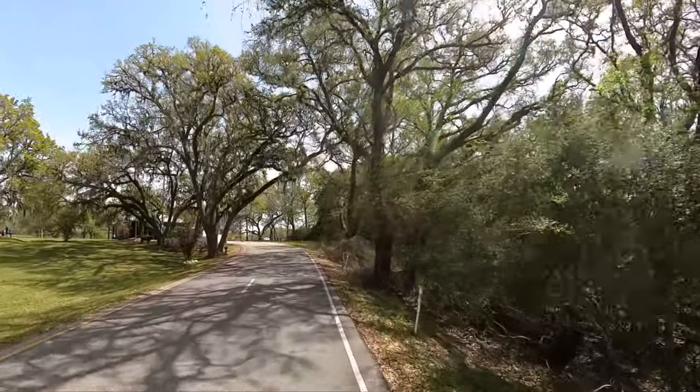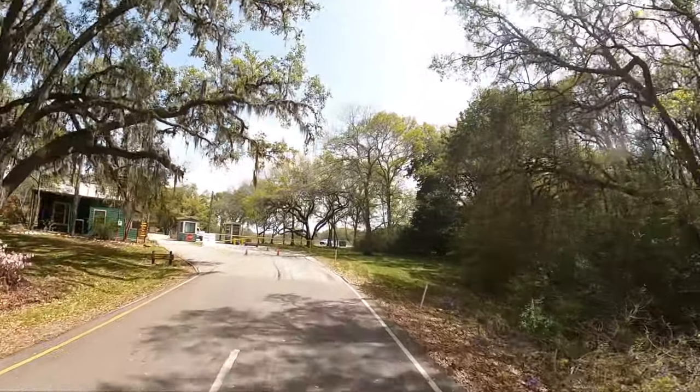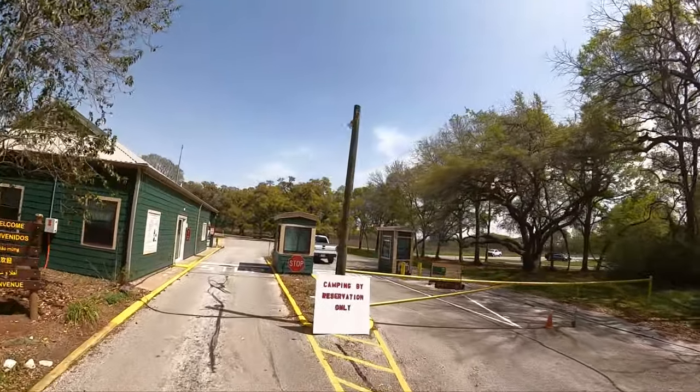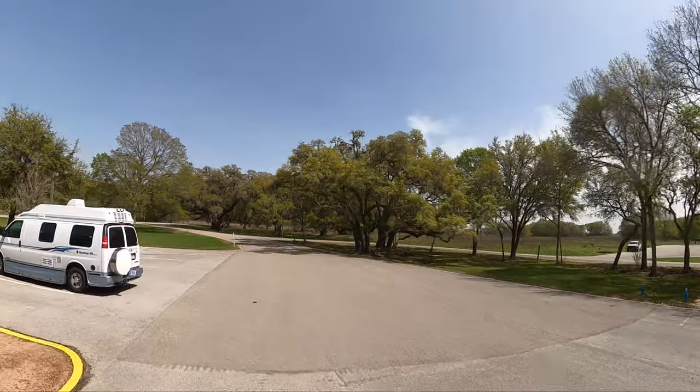Just look at all these beautiful oak trees with the Spanish moss hanging down. Little bit of a headwind there. Zip right through the gate — boom, speedball.